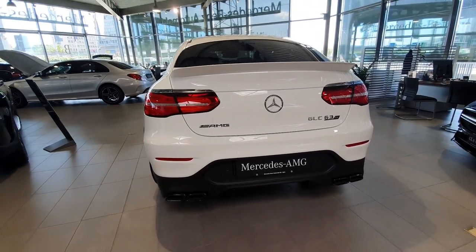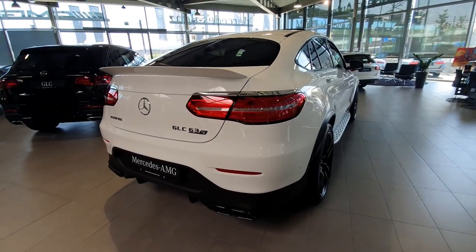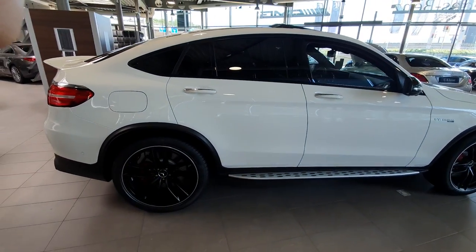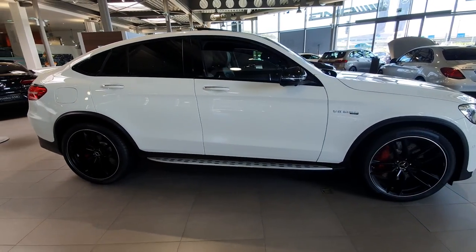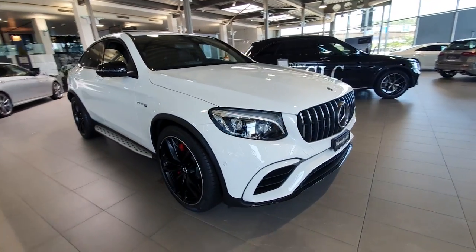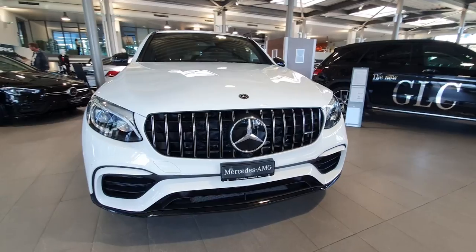Welcome back to a new video. Today I have right here with me the Mercedes GLC AMG 63S. This is the older model — not the brand new one — it's from 2017-2018. I just want to show you because I find it super nice and super interesting, and it also has a great price and new technology. We have LED lights in the front.